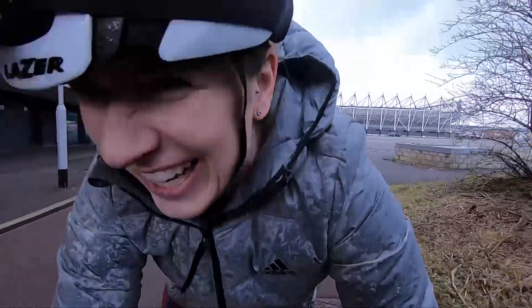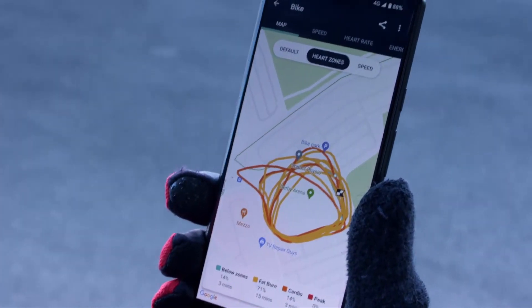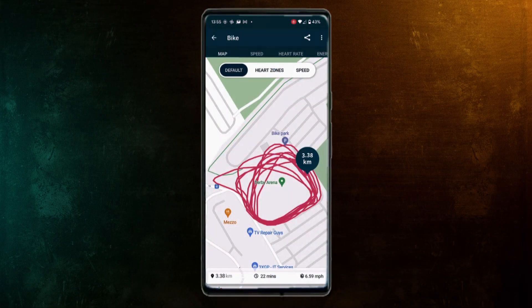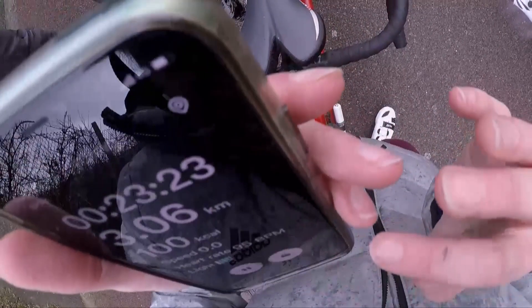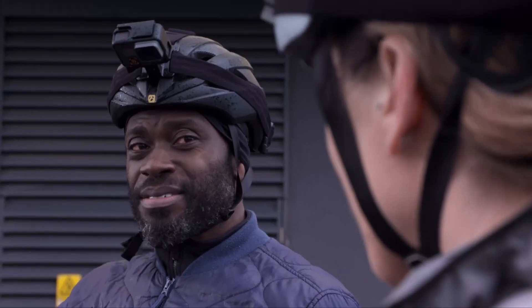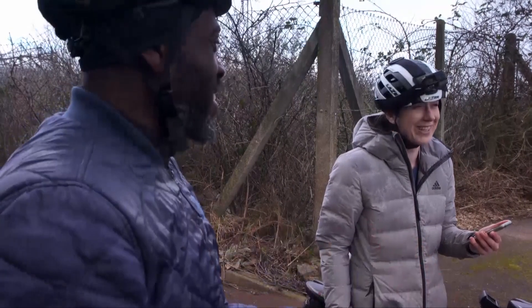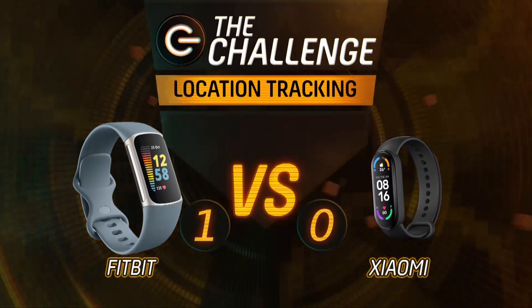Ready to see which fitness tracker was most accurate after 10 laps — cold, wet and windy ones. Data syncs with the Fitbit app and overlays our ride onto a map. Despite riding the same route, my Fitbit said we'd done 3.83 kilometres — about 200 metres further than the measured distance of 3.65. Libby's Xiaomi recorded just 3.06 kilometres, about 600 metres under. So with a more accurate measure of distance, it's 1-0 to my Fitbit.